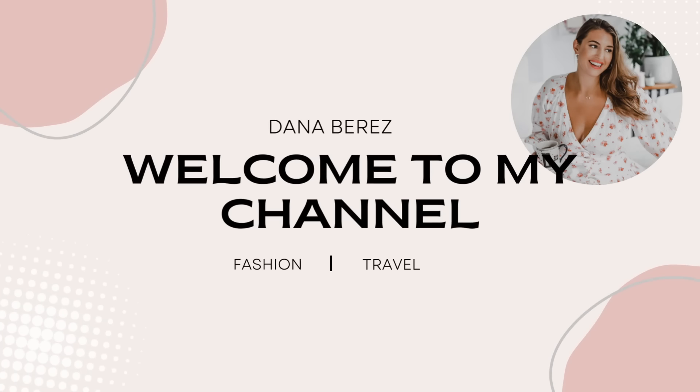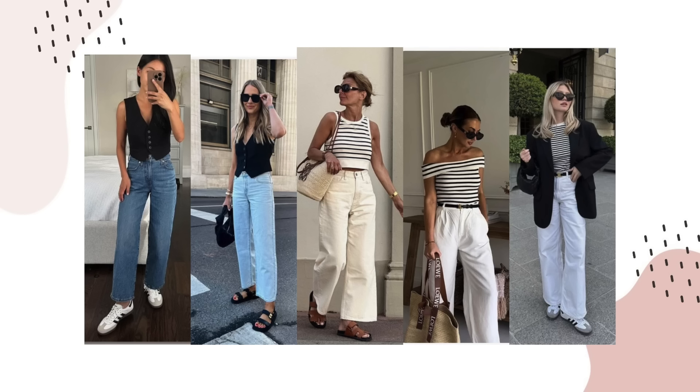Hey everyone, welcome back to the channel. Today's video is going to be super fun because I'm going to take some trending spring Pinterest outfits and recreate them on my mid-sized body. As always, all the links are down below in the description box and I have a QR code with the outfits linked when I talk about them.